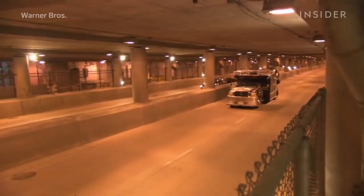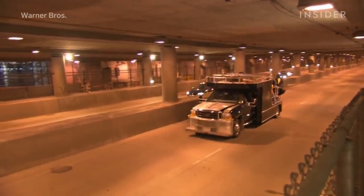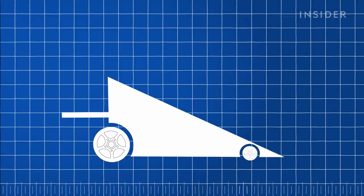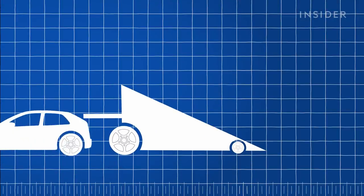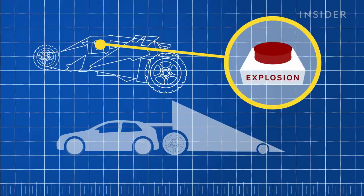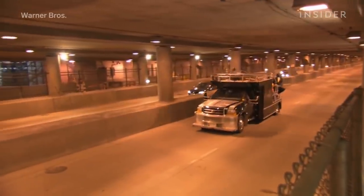Since this would all take place in a tunnel, stunt driver George Cottle had to execute the jump perfectly — too much height and he'd hit the concrete above. The stunt team built a ramp at just the right height and angle that they could tow behind the other car, and created a big button for Cottle to press inside the Batmobile so that he could trigger the explosion himself.